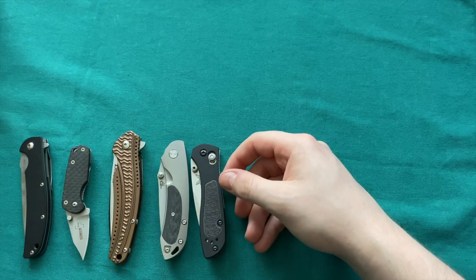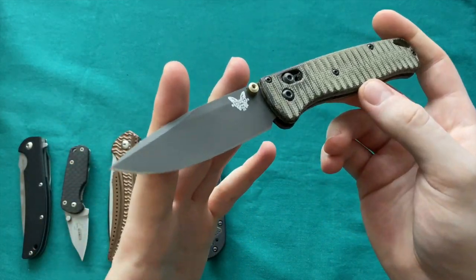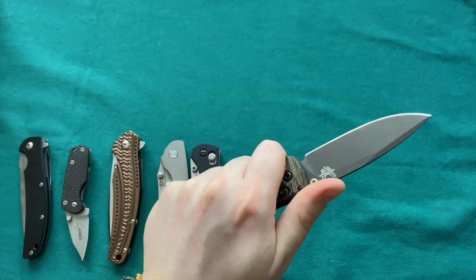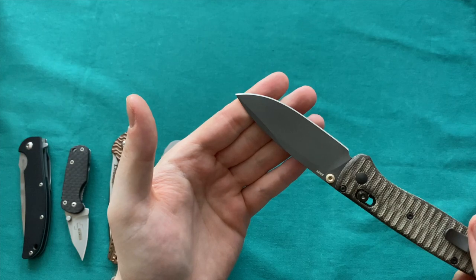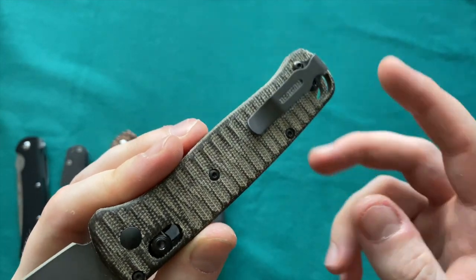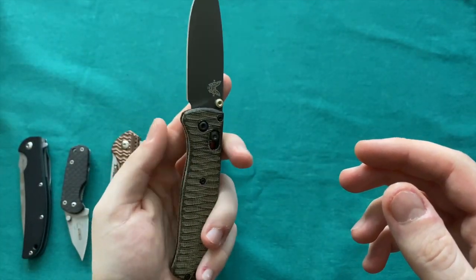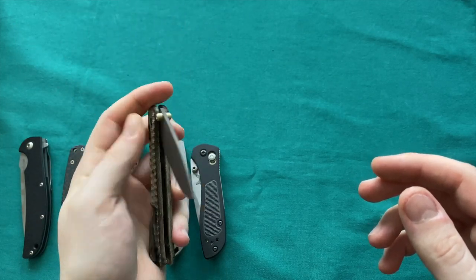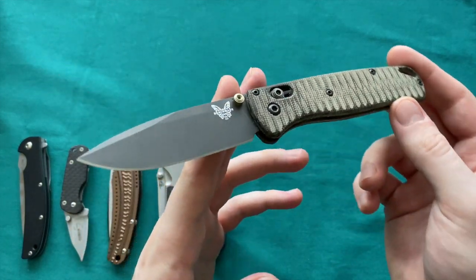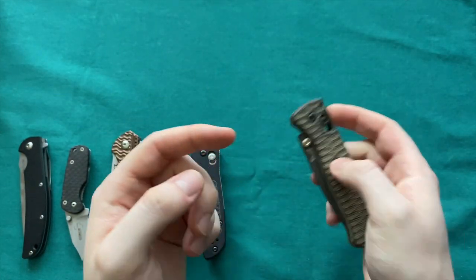The other Benchmade in the collection is of course the Bugout — one of their most carried EDC blades — with Micarta Groove scales by Putman Scales. Insanely lightweight, great blade coating, S30V, and pretty much the perfect pocket clip overall. One of my absolute favorite pocket clips — small, deep carry, unobtrusive. This will stay in the collection because it's used so much, and with these scales it's pretty much the perfect mascot for the channel and the perfect EDC blade for me personally. Thinner stock than most knives.